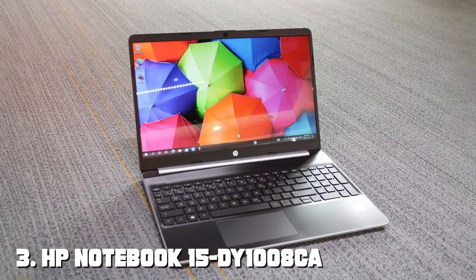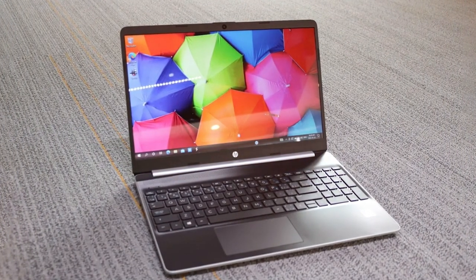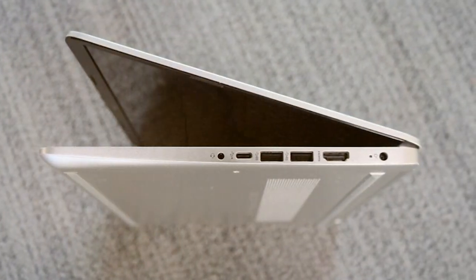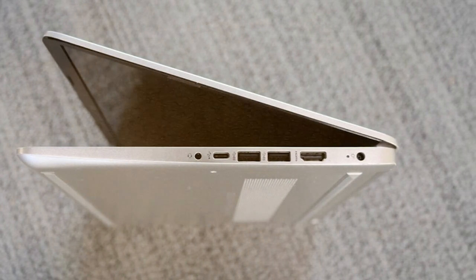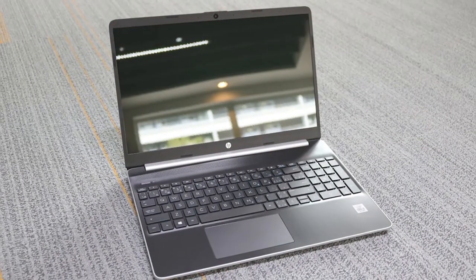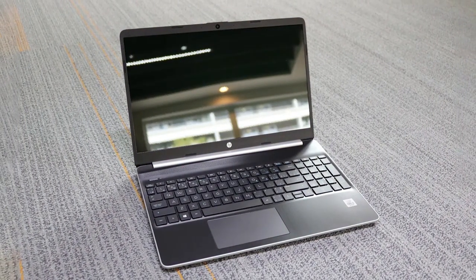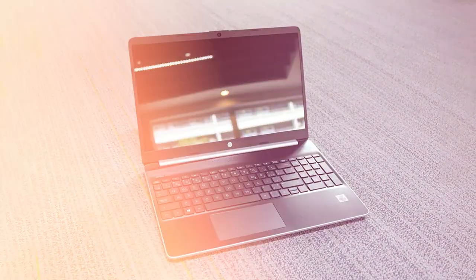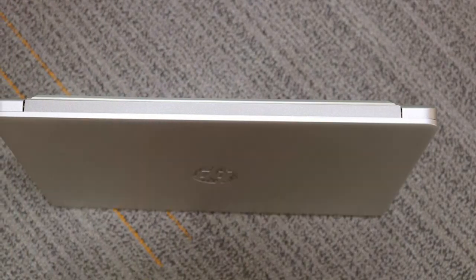The number three position is held by the HP Notebook 15. The HP Notebook 15 is a budget-friendly laptop that doesn't compromise on performance. Designed with affordability in mind, it offers essential features to meet your computing needs. Powered by an Intel Core i3 processor, it delivers decent performance for everyday tasks like web browsing, word processing, and streaming. The 15.6-inch HD display offers clear visuals — though not as crisp as Full HD, it's still great for casual use.